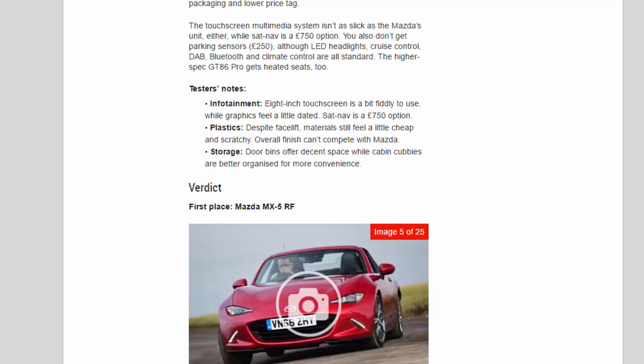You also don't get parking sensors (£250), although LED headlights, cruise control, DAB, Bluetooth and climate control are all standard. The higher-spec GT86 Pro gets heated seats too. Tester's notes — Infotainment: the 8-inch touchscreen is a bit fiddly to use, while graphics feel a little dated; sat-nav is a £750 option. Plastics: despite the facelift, materials still feel a little cheap and scratchy; overall finish can't compete with the Mazda. Storage: door bins offer decent space, while cabin cubbies are better organised for more convenience.